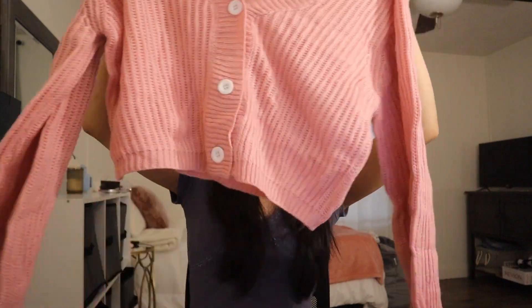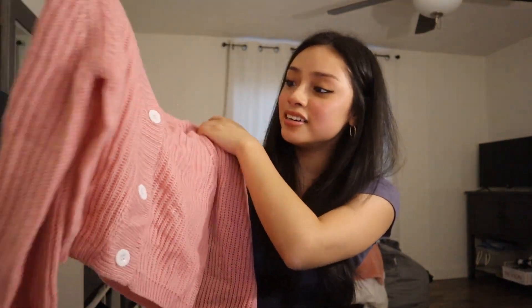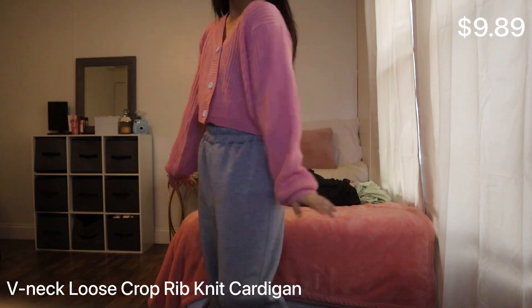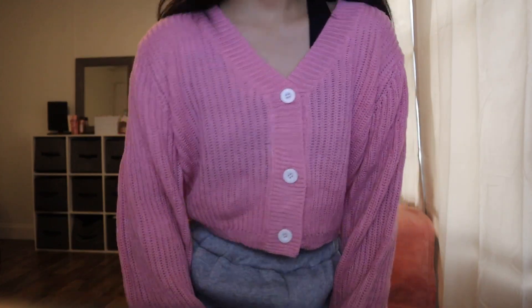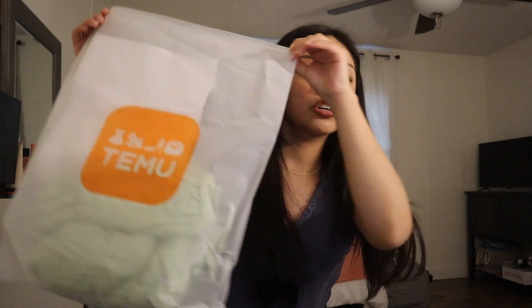I got a little cardigan — it's like a little cropped pink cardigan. I love this color, oh my god, it's so adorable. It is cropped, it's got buttons, you can unbutton these. That is the first item I got.